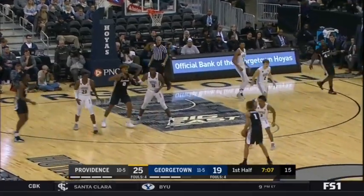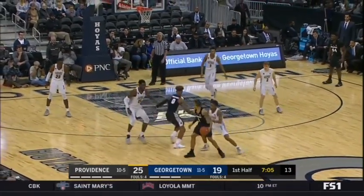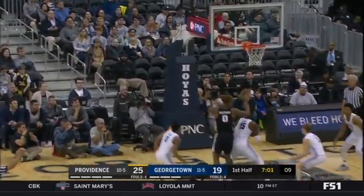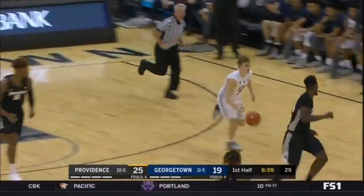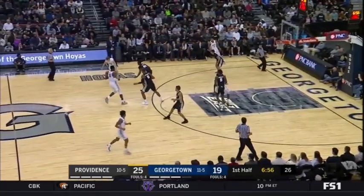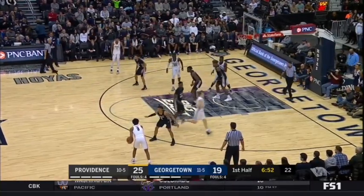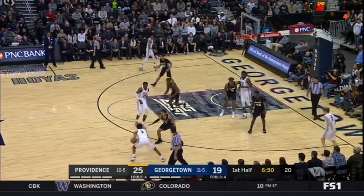Nichols in the game — a guy that Ed Cooley is very high on. Height is a big part of what he does because he can jump through the gym, but he misfires. Not a good-looking shot by Nichols — that's really not his strength. Catching and shooting, he's more of a slasher around the paint who can operate.